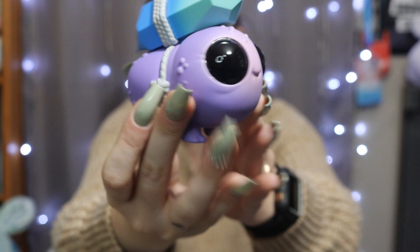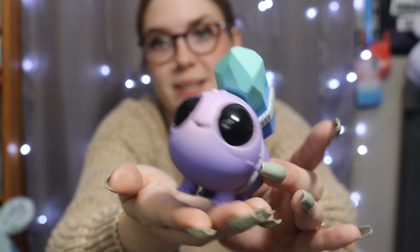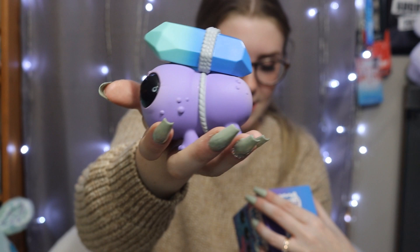Oh yay! We got the one that I wanted. This one has the gem on its back and it is literally so adorable. Absolutely precious. I love this one. This one is the Gem Scuffler. Can you just picture the world that these creatures would be in? It's just so pleasing to me.